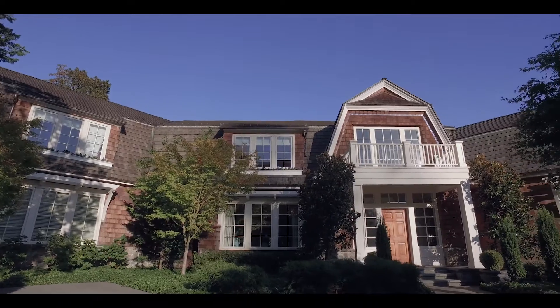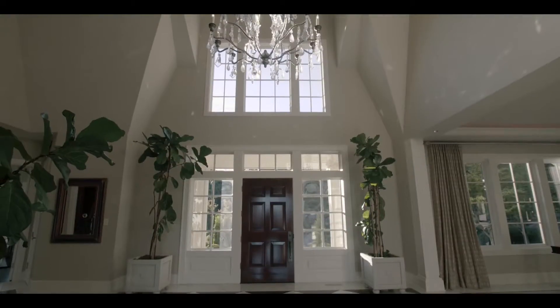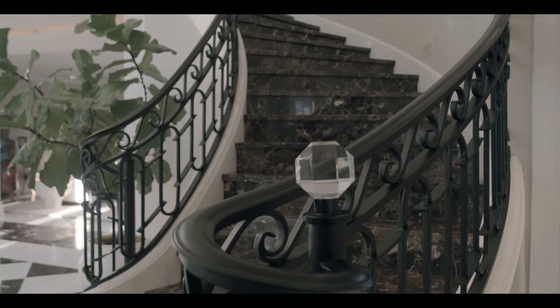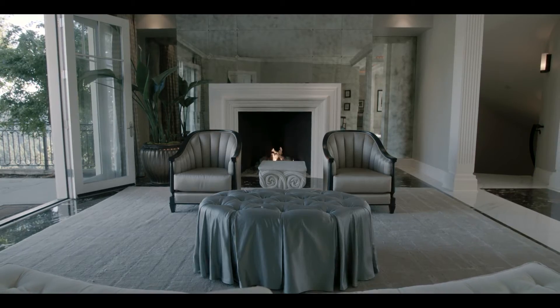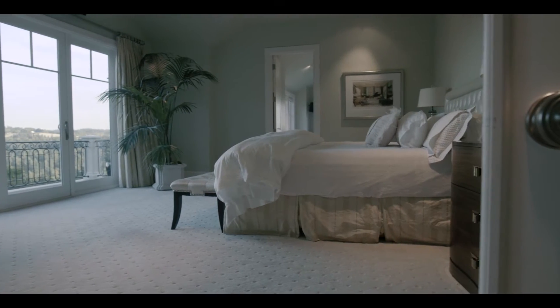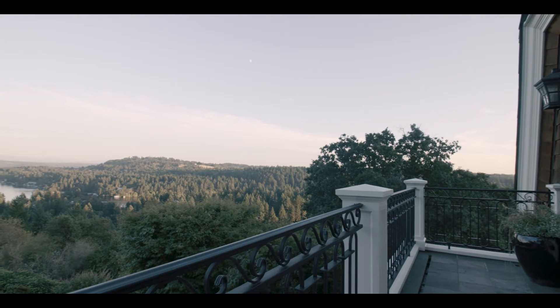What initially drew us to this property was the location and the architecture. We've had Architectural Digest, The Wall Street Journal, and The New York Times all approach us for layouts. Literally, the beauty of a Hampton style colonial is the immediate feeling of relaxation when you enter into the home.